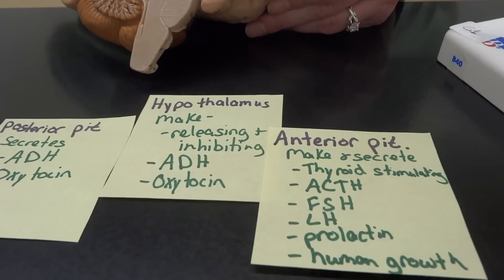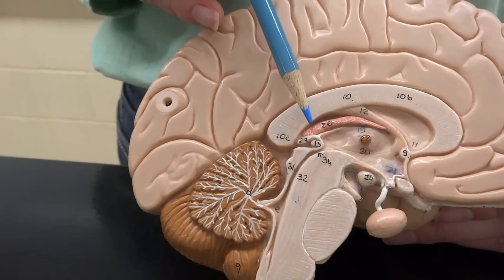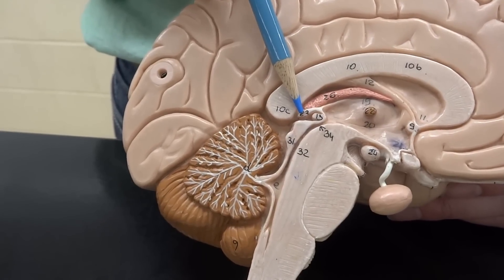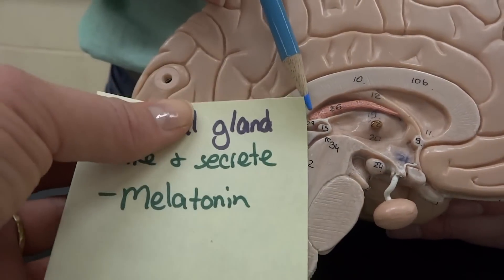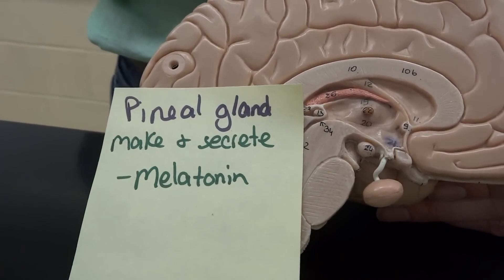Now there's one more little gland we cannot forget — the pineal gland. Corrine, what's wrong? Is your pineal gland in overdrive? It is — I'm making so much melatonin. It's late. So melatonin is going to be made by the pineal gland in response to light and help us sleep.